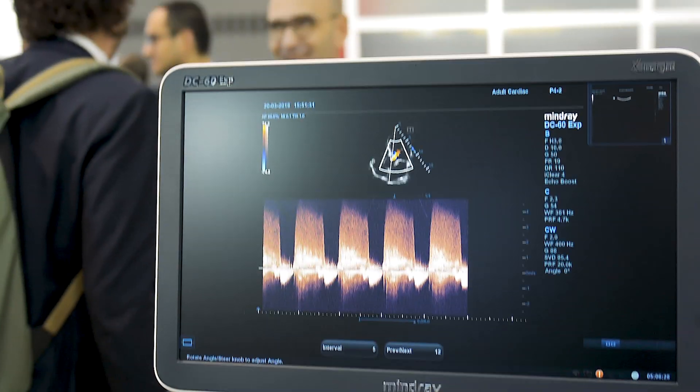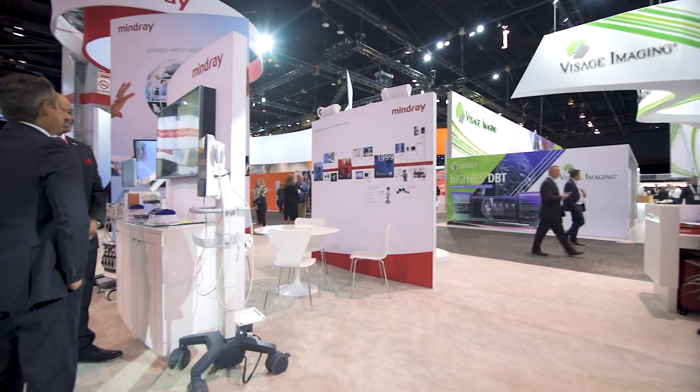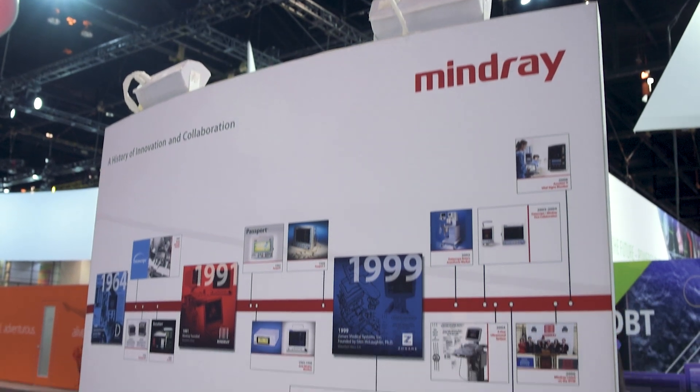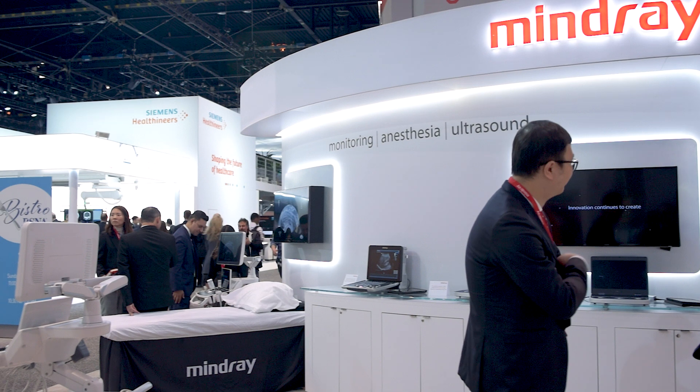As head of the service department for Mindray North America, a major goal of our organization is keeping our customers happy. It's been a big initiative over the past few months to build a better customer experience — giving customers a more personable experience when dealing with Mindray, so that they feel like it's 'my Mindray.' That's the experience I want to give them, because then they feel like they're part of the family I've enjoyed working with for the past 13 years.